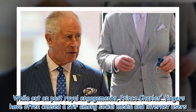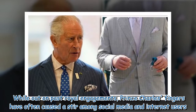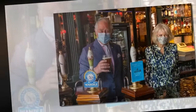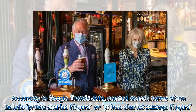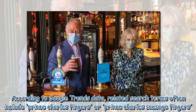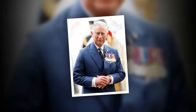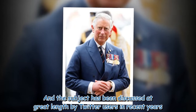While out on past royal engagements, Prince Charles' fingers have often caused a stir among social media and internet users. According to Google Trends data, related search terms often include 'Prince Charles fingers' or 'Prince Charles sausage fingers,' and the subject has been discussed at great length by Twitter users in recent years.